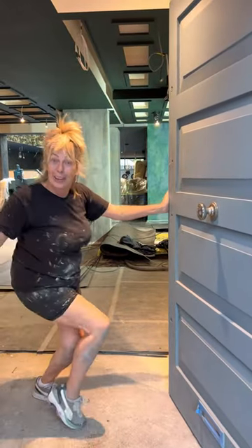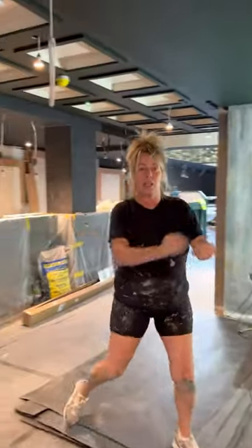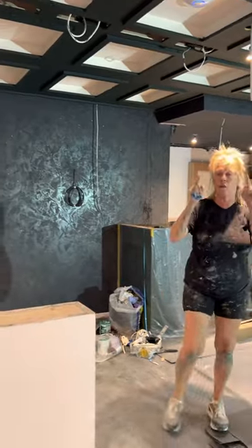Hey everybody! Do you want to look at our latest project, should I say? Come on in. Alright, this is a fabulous new restaurant that's going to happen in Hatch End, North London.